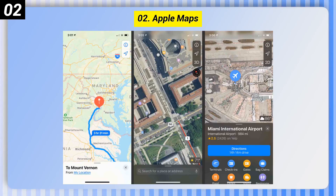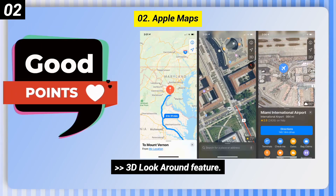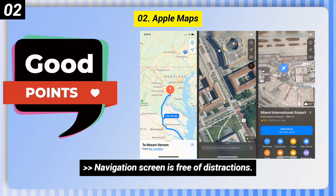Number 2: Apple Maps. Some good points: 3D look around feature, effective lane guidance and speed limit display, and the navigation screen is free of distractions.